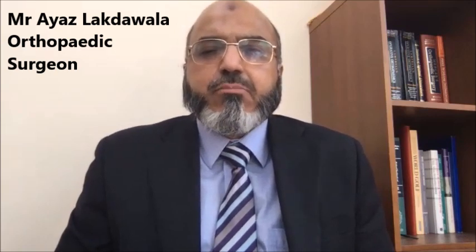A knee replacement procedure is an operation that involves replacing the arthritic joint with a new metallic knee replacement. It is a fairly successful operation — more than 100,000 new replacements are done every year in the UK. Every operation is registered at the National Joint Registry, and from data collected over the last 13 to 14 years, we know that the majority of knee replacements are successful and patients achieve good movement, pain relief, and mobility, getting their life back.